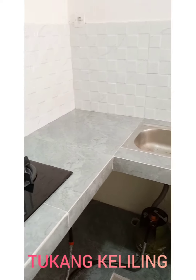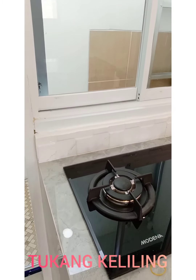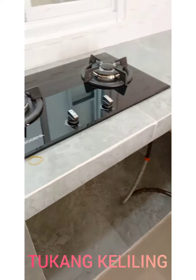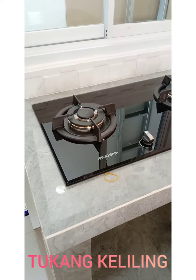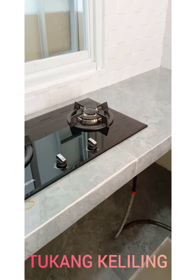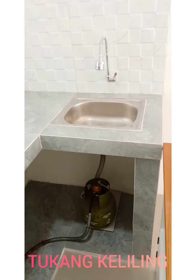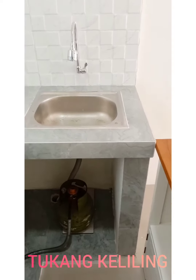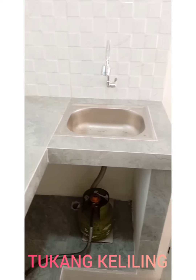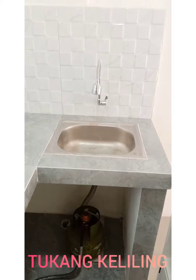Dindingnya 30x60. Keren banget ya. Menggunakan kompor tanam. Kompor tanam ini disediakan langsung oleh pemilik rumah. Ini adalah tempat cuci piring.